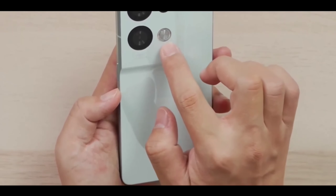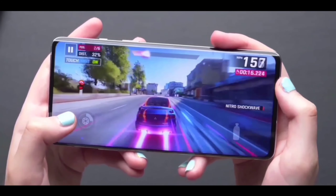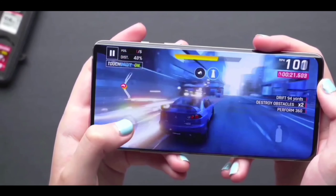Watch this video till the end. Let's first talk about the new flagship specs. The renders have been almost revealed and the phone is looking so amazing.